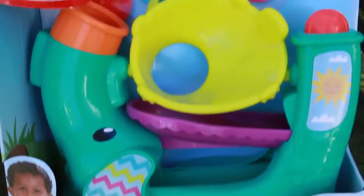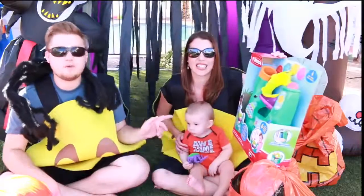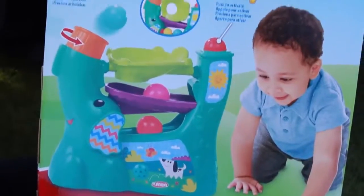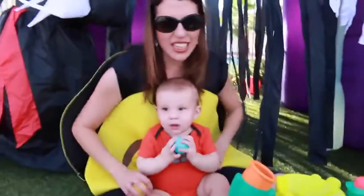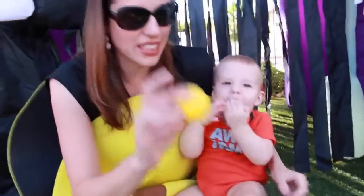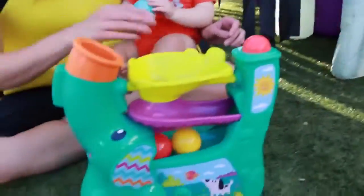The Chase and Go Ball Popper! I figured we could set this up — he already likes it, he would love it. It pops up the balls out of the elephant's trunk, and you can push them down too. That'll be cute, we'll try this out for Baby Adam. I think that would be like the cutest thing. Baby Adam already likes the little play balls.